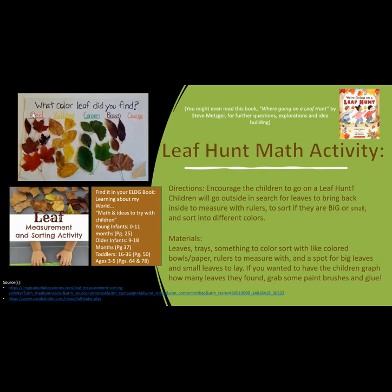Leaf hunt math activity. Directions: Encourage the children to go on a leaf hunt. Children will go outside in search of leaves to bring back inside to measure with rulers, sort by big or small, and sort into different colors.